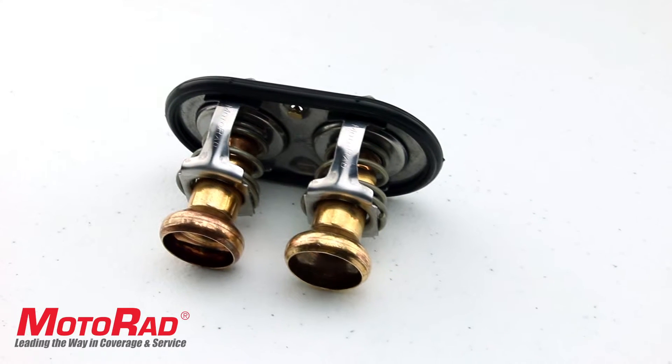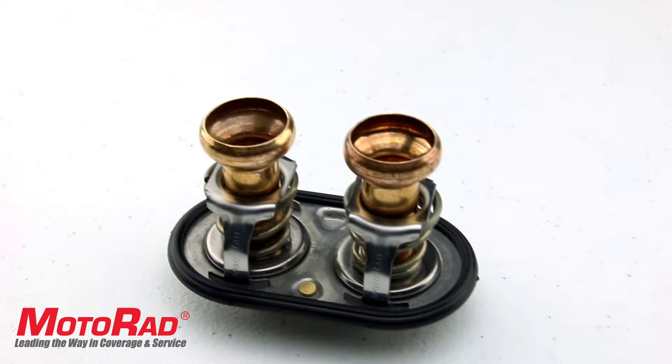This thermostat features two pellets which have different opening temperatures. This allows for variable amounts of flow as different coolant demand is required.